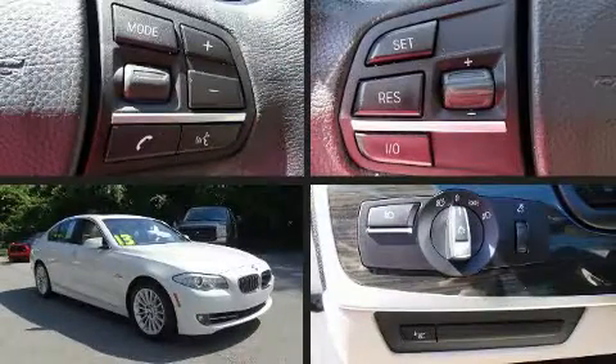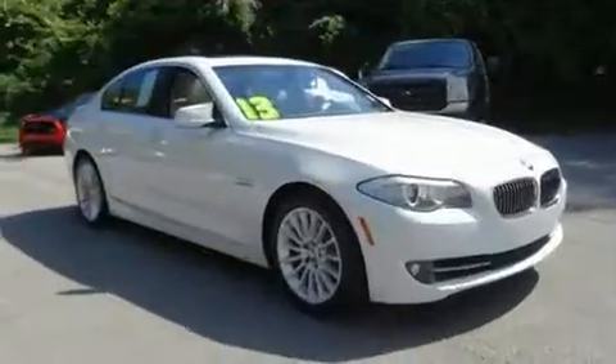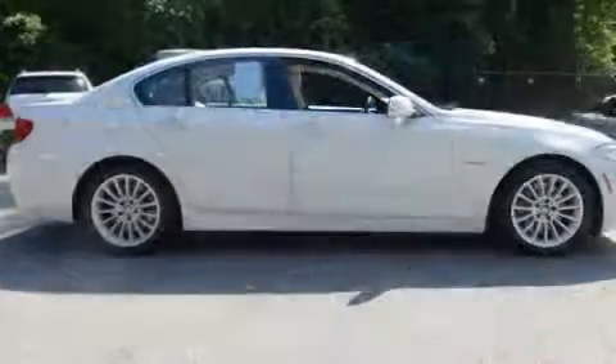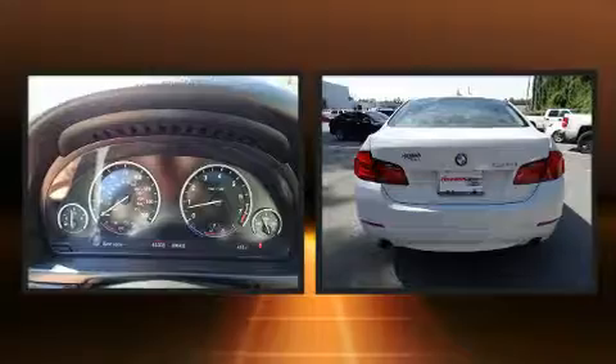You can expect a lot from the 2013 BMW 535i. This four-door, five-passenger sedan still has less than 45,000 miles. It features an automatic transmission, rear-wheel drive, and a three-liter six-cylinder engine. The engine breathes better thanks to a turbocharger, improving both performance and economy.